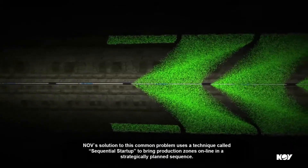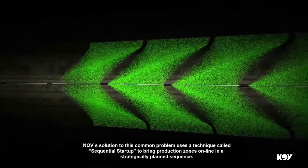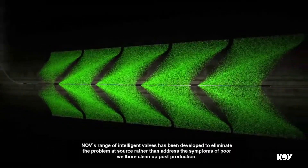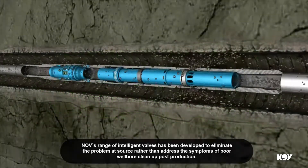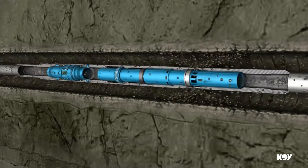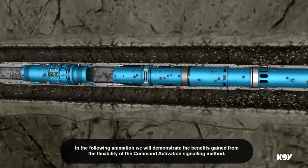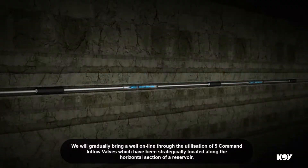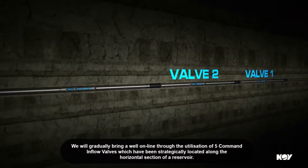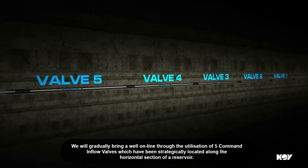NOV's solution to this common problem uses a technique called sequential start-up to bring production zones online in a strategically planned sequence. NOV's range of intelligent valves has been developed to eliminate the problem at source rather than address the symptoms of poor well-bore clean-up post-production. In the following animation, we'll demonstrate the benefits gained from the flexibility of the command activation signalling method. We will gradually bring a well online through the utilisation of five command inflow valves, which have been strategically located along the horizontal section of a reservoir.